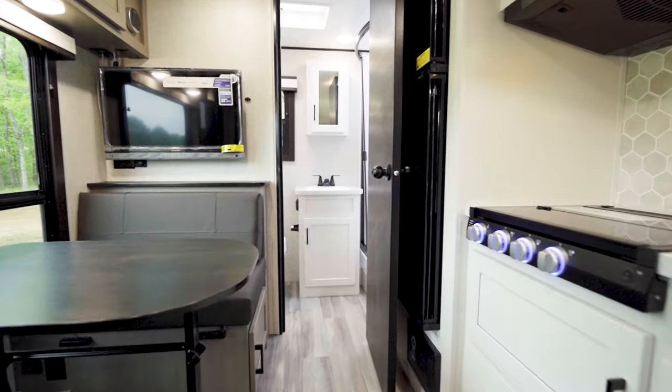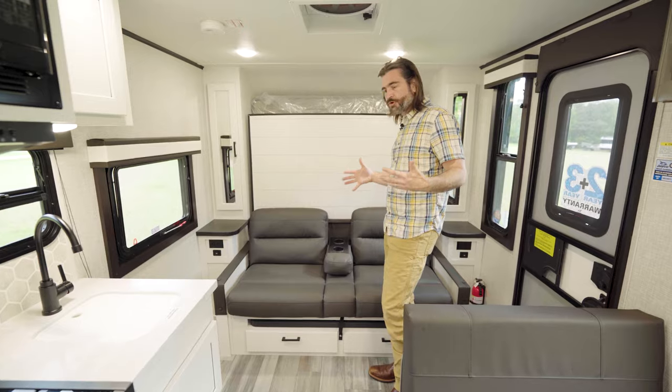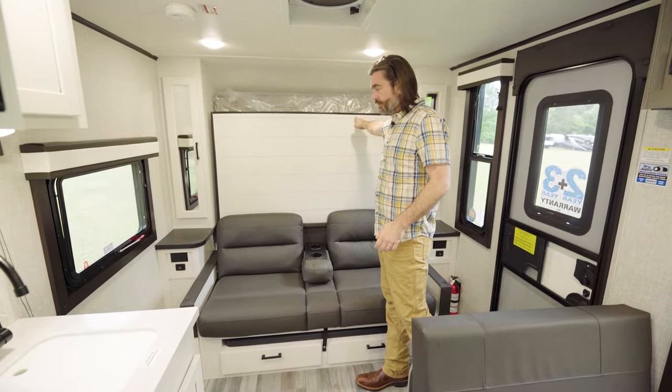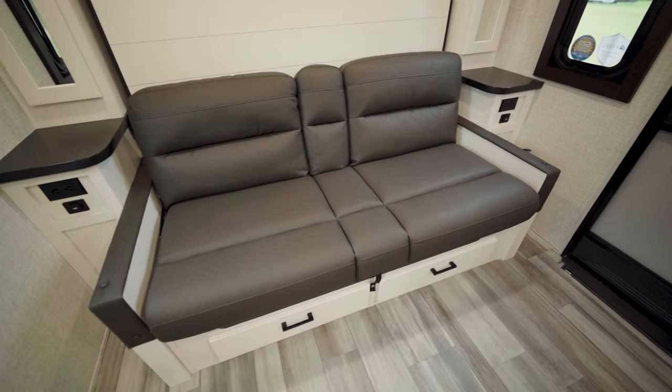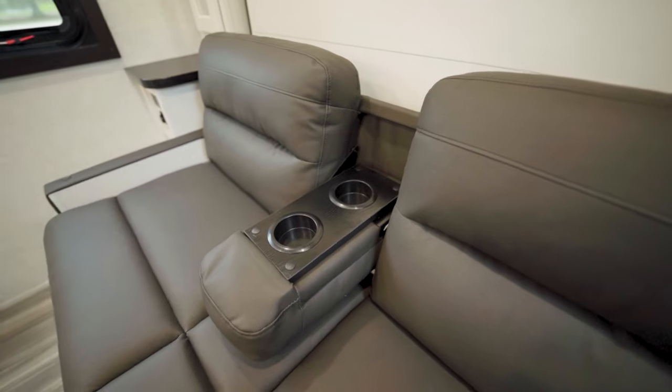As soon as we come through the door, we're in a combined living room, kitchen, dining space — it's all one room right here. And also the bedroom, thanks to the fact that we have a Murphy bed back here. Looking down low, we have this nice little couch with an armrest and cup holders in the center.